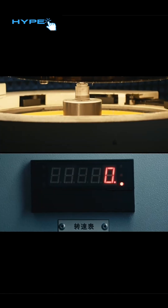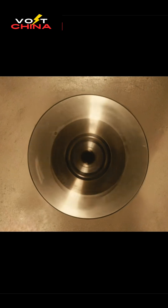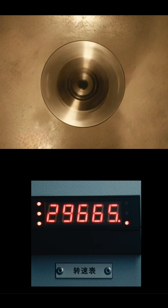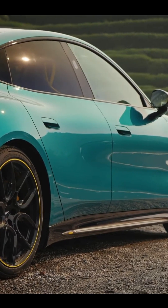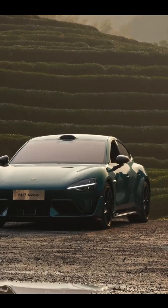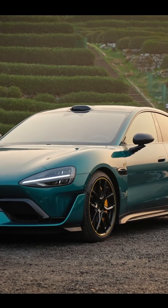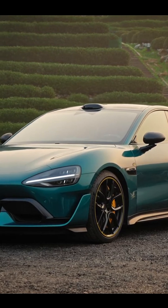Two new features are introduced: roaming parking and narrow space exit. Roaming parking allows the vehicle to autonomously find a vacant parking spot and park itself, while narrow space exit helps the driver exit from extremely narrow parking spaces. Additionally, Xiaomi is collaborating with leading insurance companies to design a protection service launching in April, offering up to 3 million RMB in accident coverage.